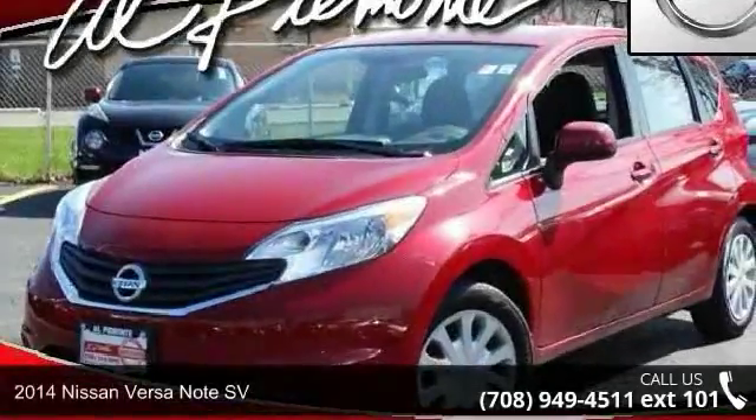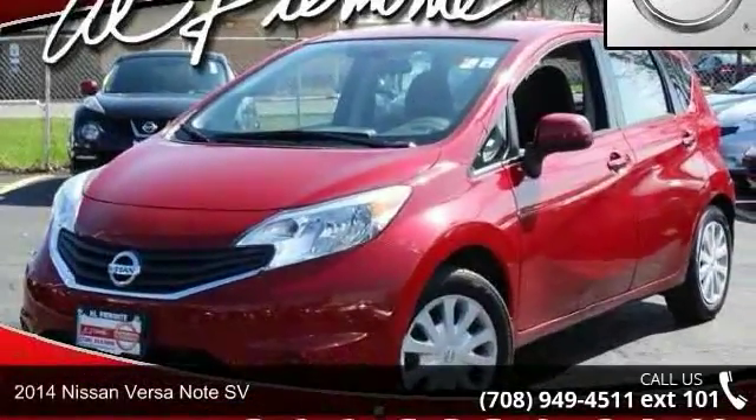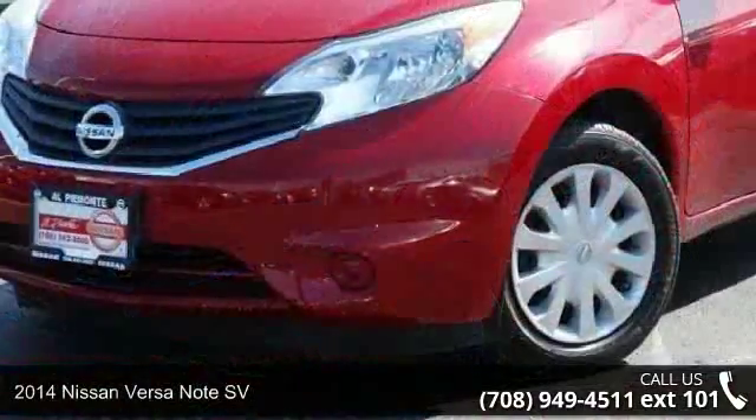Presenting the 2014 Nissan Versa Note SV. This may be the set of wheels you've been looking for.